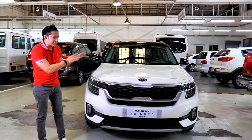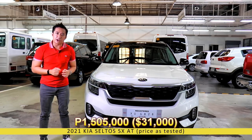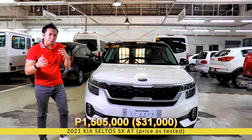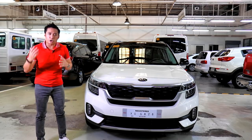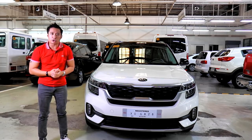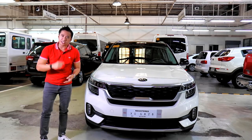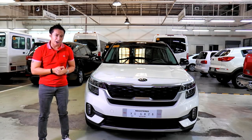This top-spec Seltos SX retails for 1,505,000 Philippine Pesos. That may seem a bit pricey for a subcompact crossover, but the Seltos is a bit larger than other subcompact crossovers like the Hyundai Kona, and you do get a car that is built in Korea — and that has got to count for something.